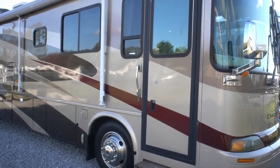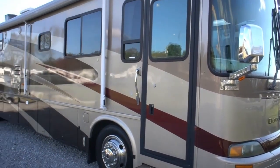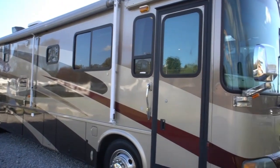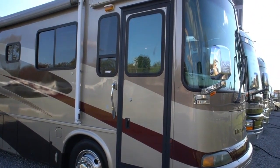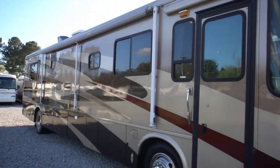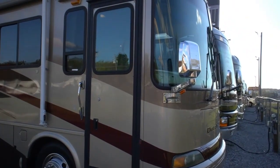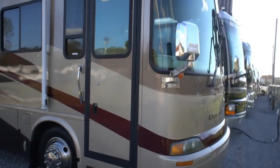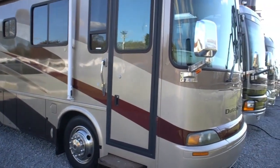Good afternoon folks, Big Bo here with another great Class A diesel motorhome value from Parkway RV Center. Got a beautiful 2003 Newmar Dutch Star, model number 4005, 41 feet long, two slides. Beautiful RV built on the upgrade Spartan chassis, with the 350 horsepower Cummins turbo diesel and only 78,000 miles.